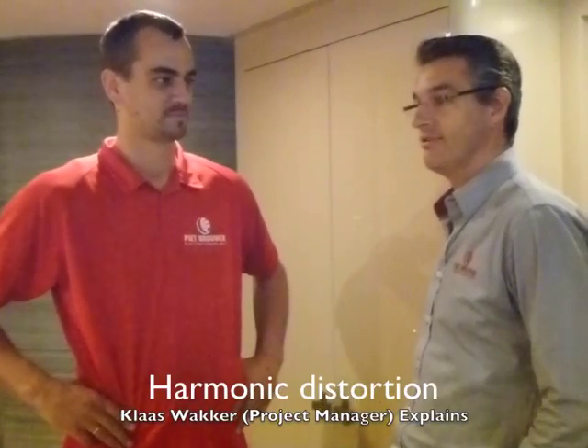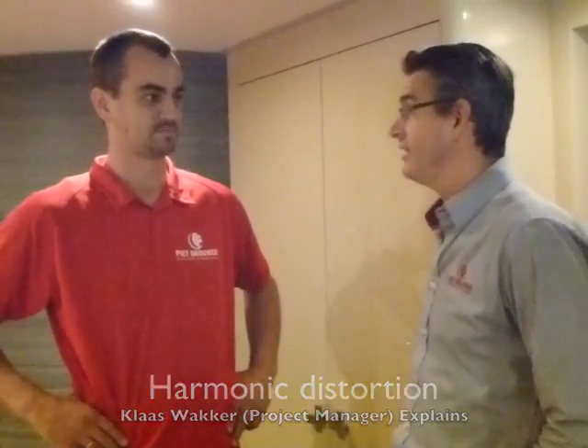We are on board of the 47m motor yacht Lady D from Astico Yachts, which is almost finished. One of the things which occurs more and more on superyachts is the problem of harmonic distortion. But what is harmonic distortion exactly?